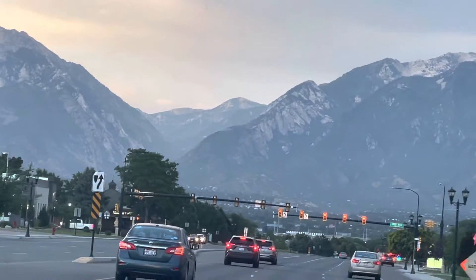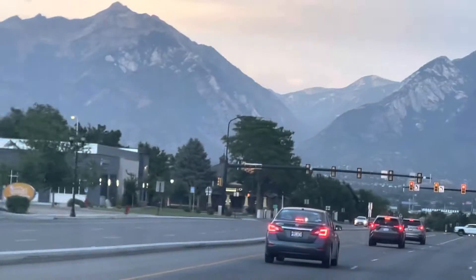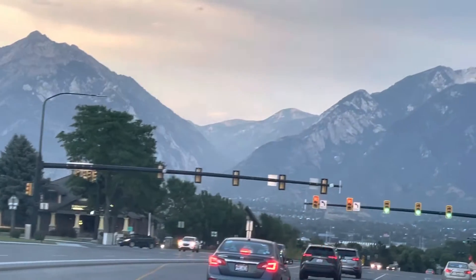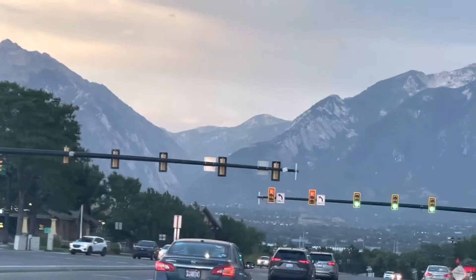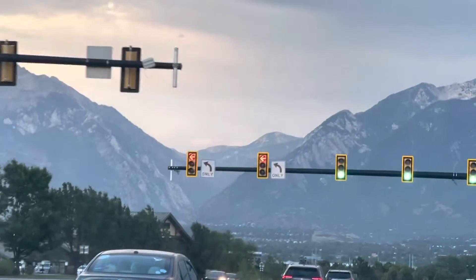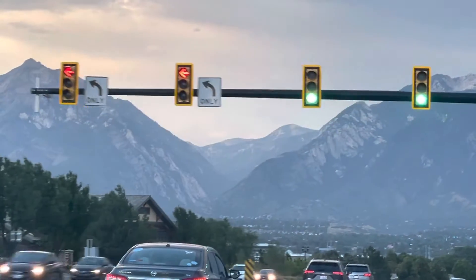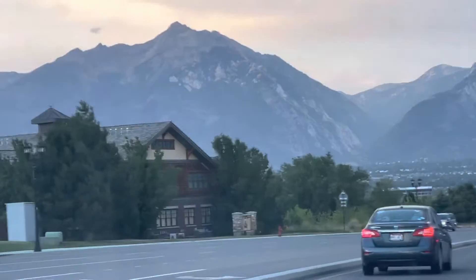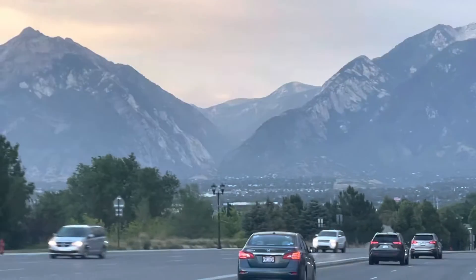This is Big Cottonwood Canyon, up in those mountains. On these mountains you can see actual wonders here. There are trees, lakes, mountain lakes, wildlife. Everything is hidden in these valleys.